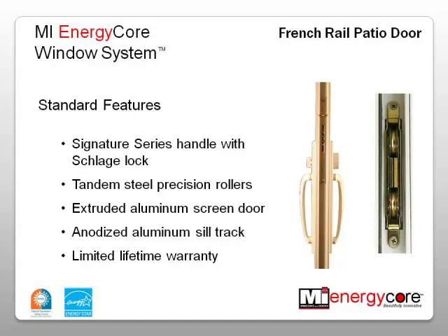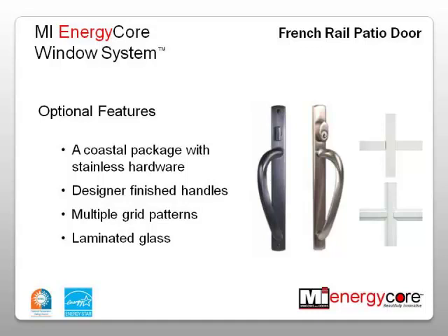Options include a coastal package, which includes stainless steel hardware items including the precision rollers, the keeper, and the dual mortise mechanism. Other options include designer-finished handles, multiple grid patterns, and laminated glass.